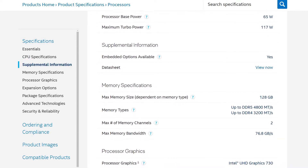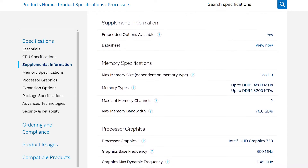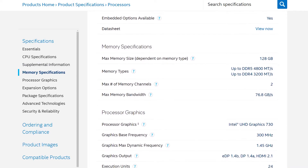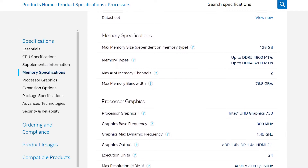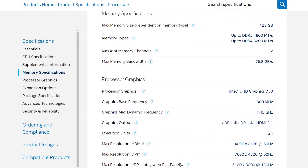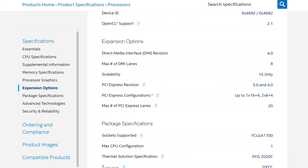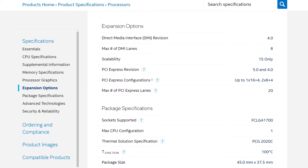It supports up to 128GB of memory, and features native support for DDR4 up to 3200 megatransfers per second, or DDR5 up to 4800 megatransfers per second, though obviously you can clock them much higher than that with overclocking. The new 12th gen chips support PCIe 4.0 and 5.0, and the chip itself is equipped with 20 lanes, with more lanes coming from whatever motherboard chipset you decide to go with.